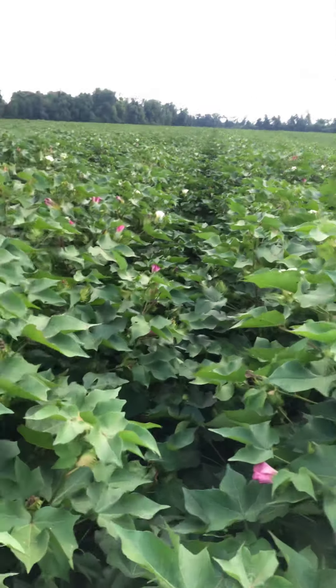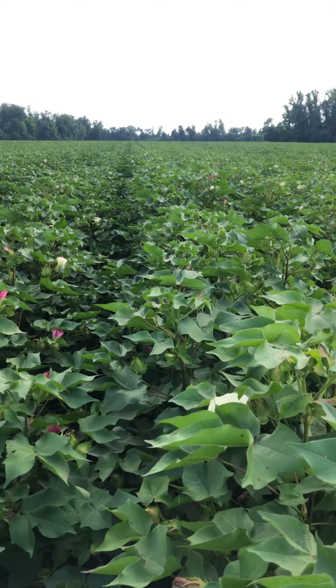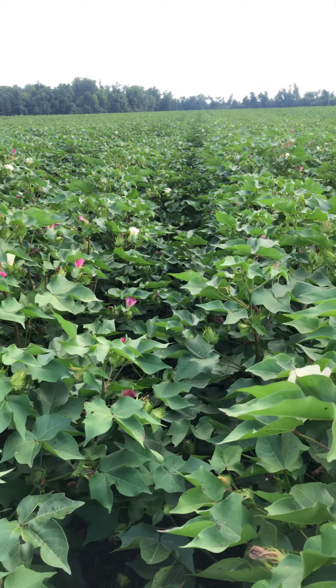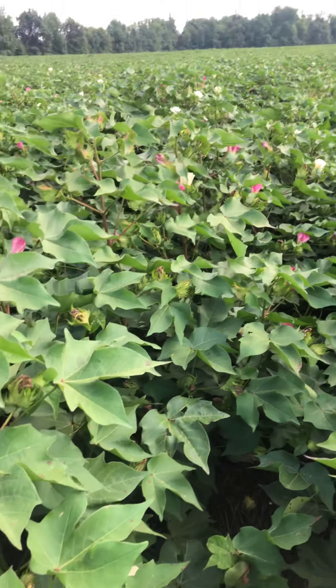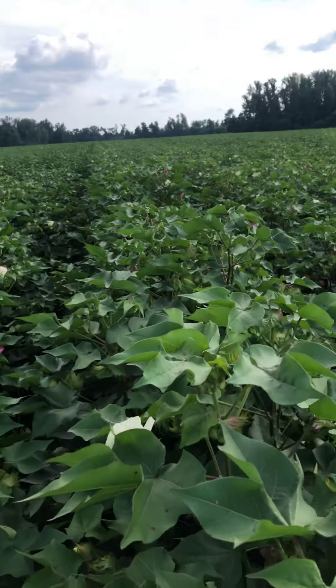I'll show you what it looks like. Right now this cotton here is coming up close to chest tall on me. I'm about six foot two, so we've got some real high cotton here. Lapping in the middles, just nice and even across the field — just looks absolutely beautiful.